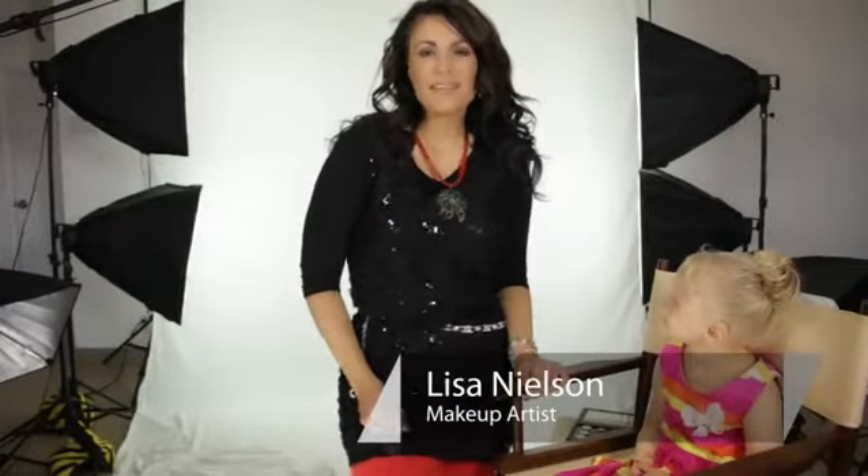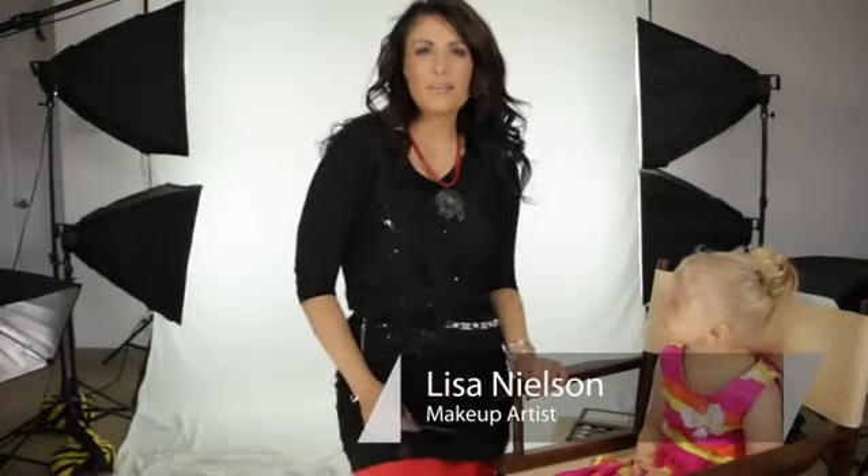Hi, I'm Lisa Nelson, beauty maven and celebrity makeup artist, and I want to talk today about how to do your daughter's makeup and hair for a pageant.